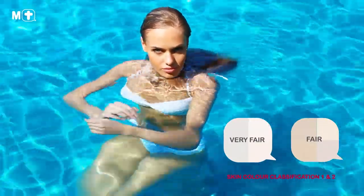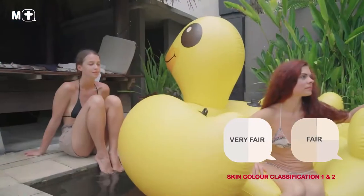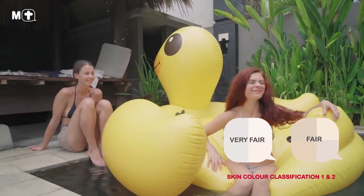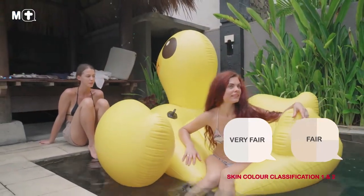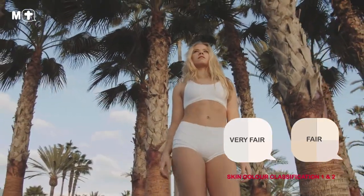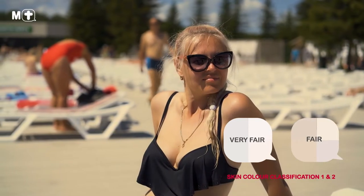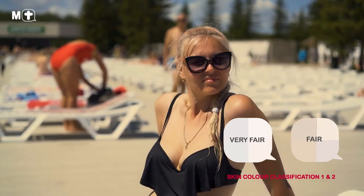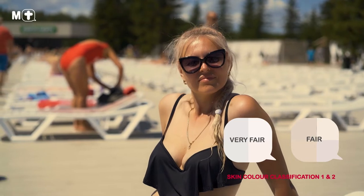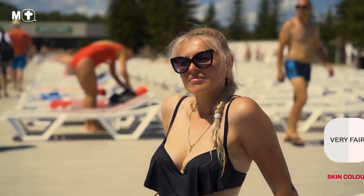Individuals who are classified as skin types 1 and 2 typically have light, fair skin with blue, grey or green eyes and natural red or light blonde hair. If this closely matches your natural appearance, then you are at a very high risk of developing skin cancer. This is because you have less melanin pigment in your skin. Melanin is essential for protecting your skin cells from sun damage, so when you have less of it, your skin burns much easier when exposed to the sun.